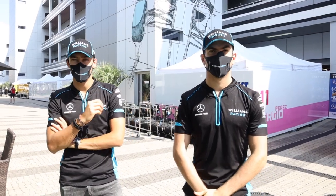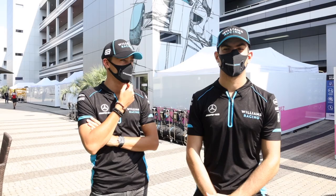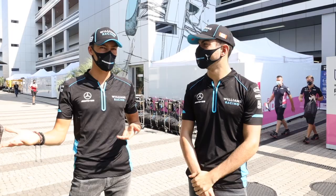Hello from sunny Sochi. Here we are in the paddock. We are missing our lovely motorhomes, which is not that fun, but here is a tour of our hospitality unit, engineering office, our everything, our life.